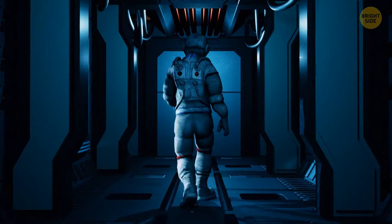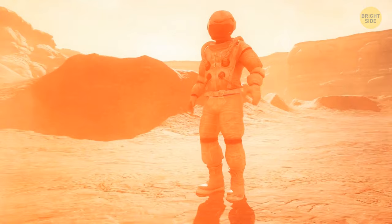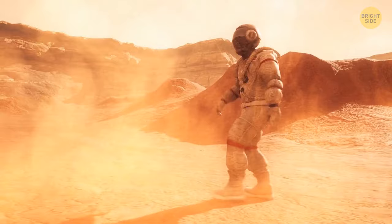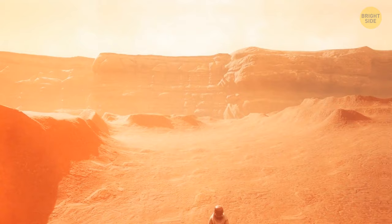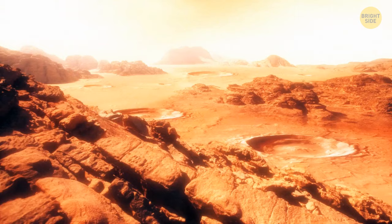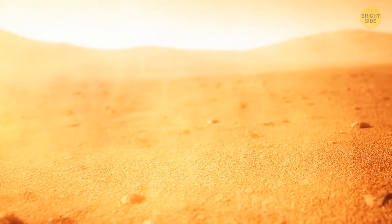Anyway, there's no time to waste. You land on the surface of the planet and find yourself in a brownish-red world. Good thing you're wearing a spacesuit — this place is freezing cold. The thermometer sewn into the sleeve of your suit shows minus 80 degrees Fahrenheit. The ground under your feet is covered in fine dust. It looks like rust. The same orange dust is in the air — good thing you have your own supply of oxygen. The layer of this dust covering the surface of Mars can be from 6 to 40 feet thick.